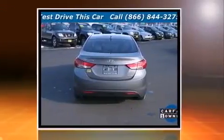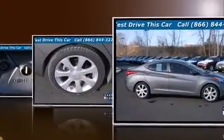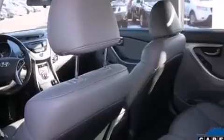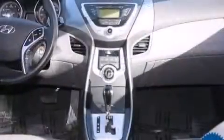Top features include a split-folding rear seat, a tachometer, power door mirrors, heated door mirrors, and one-touch window functionality. Audio features include a CD player with MP3 capability and six well-positioned speakers.